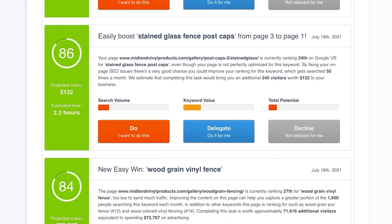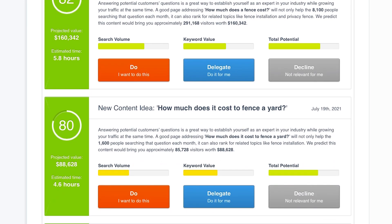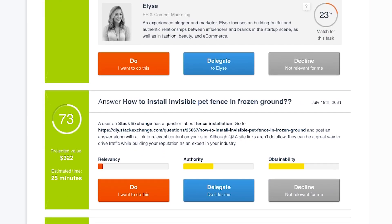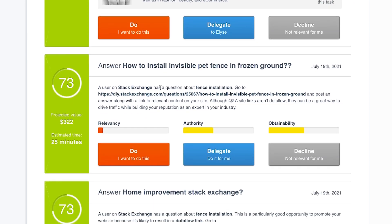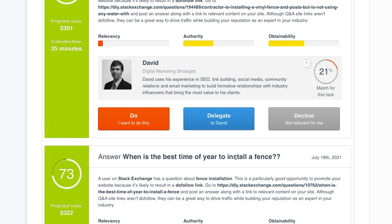We're also getting more suggestions of pages to add answering questions and new content ideas. Now here's a new section talking about answering questions that already exist on forum websites, which is good for some extra traffic. This one says a user on Stack Exchange has a question about fence installation, specifically how to install an invisible pet fence in frozen ground. If you could answer that question and add a relevant link back to your website in that answer, that could be good for some extra traffic as well. They've identified all the best questions for you so you don't have to do that research.